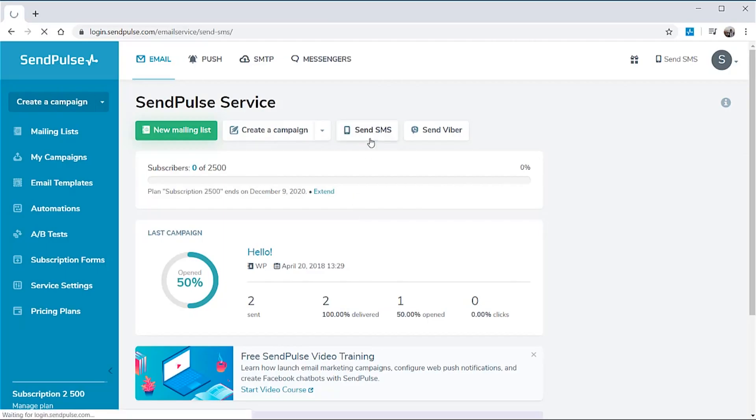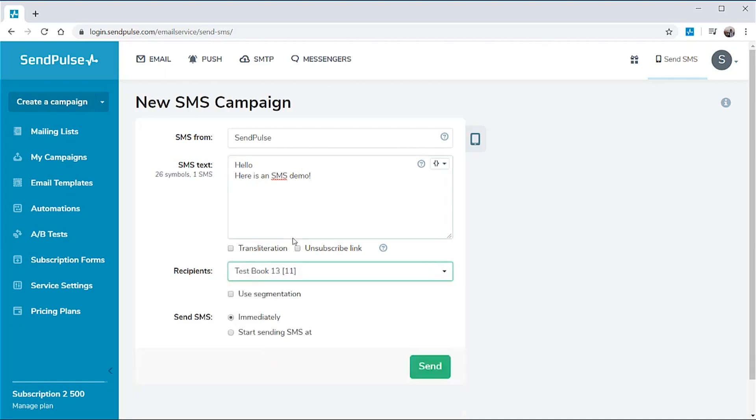Nobody likes getting SMS messages from businesses, so why not make it fun for everyone? Instead of sending "don't forget to make your purchase," why not send "Don't let price jump ruin your day, come back and complete your purchase." And with Samples Automation 360, you can easily create and manage your SMS campaigns, track your results and make adjustments as needed.